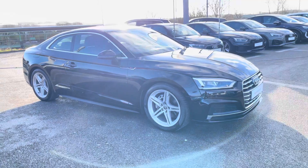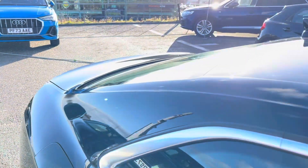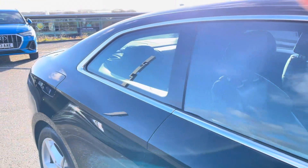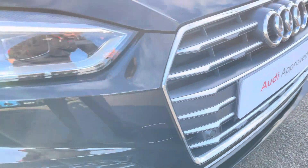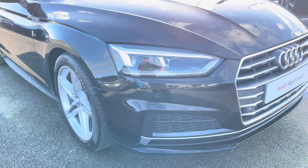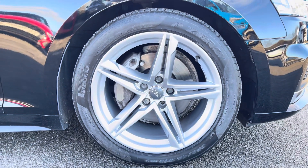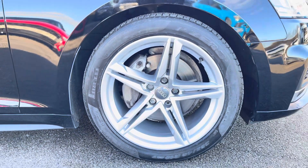This particular A5 is finished in brilliant black solid paint, which contrasts with the S-Line styling on this vehicle. The front of the car sports stylish LED headlights for maximum visibility on the road, alongside gorgeous 18-inch 5-twin-spoke star design alloy wheels, really giving this car the road presence it deserves.